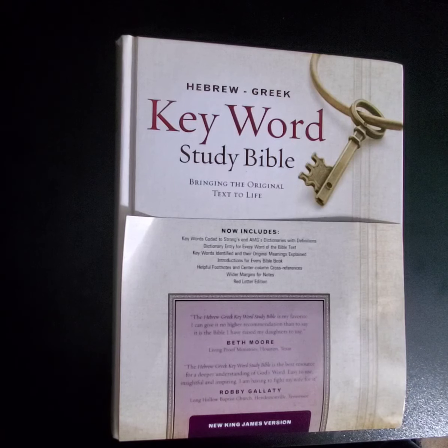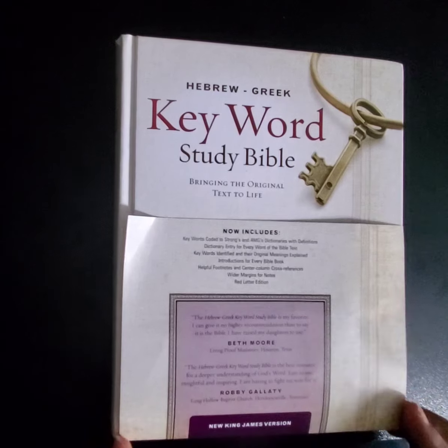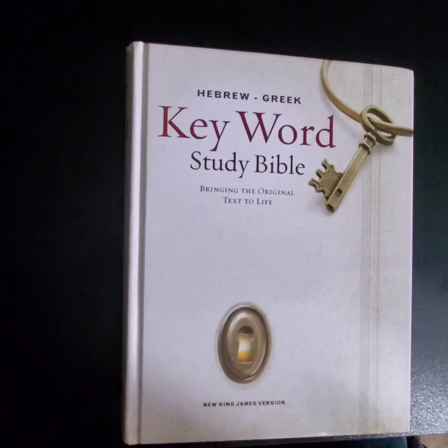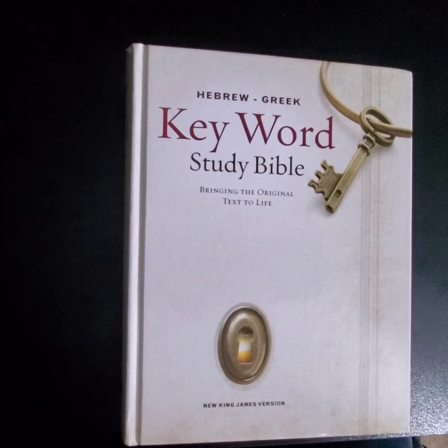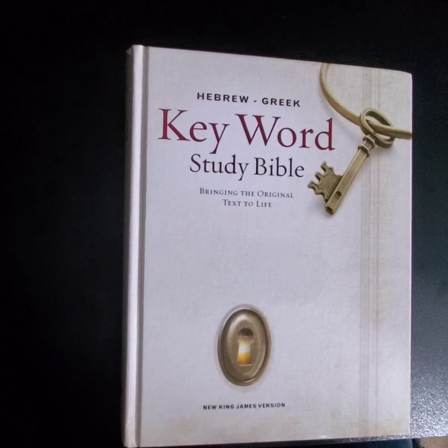I wanted to share what I have: this Hebrew Greek Keyword Study Bible. It has keywords coded to Strong's and AMG's dictionaries and definitions, a dictionary entry for every word of the Bible text, keywords identified in their original meanings, introductions for every Bible book, helpful footnotes and center column cross references, wider margins for notes, and a red letter edition.